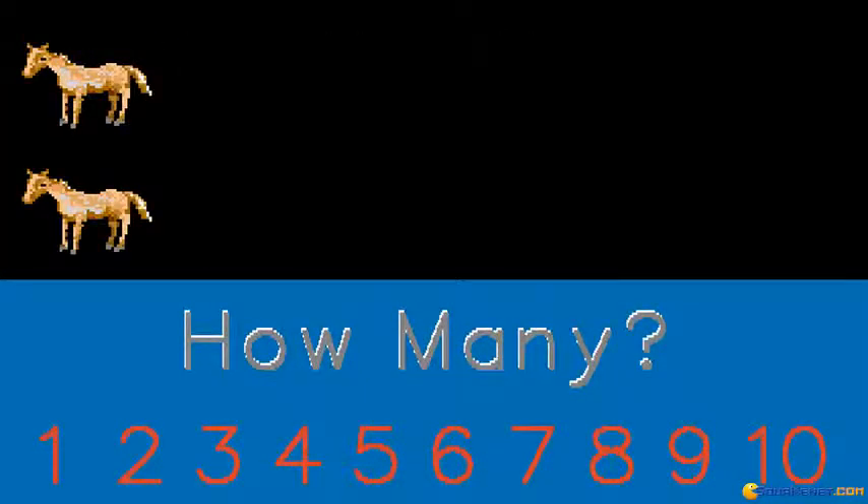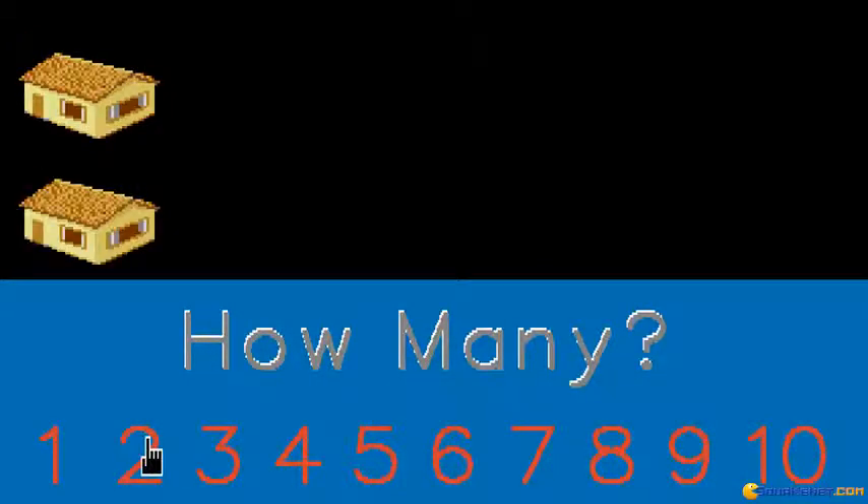How many ponies do you see? Very good. How many houses do you see? Very good.